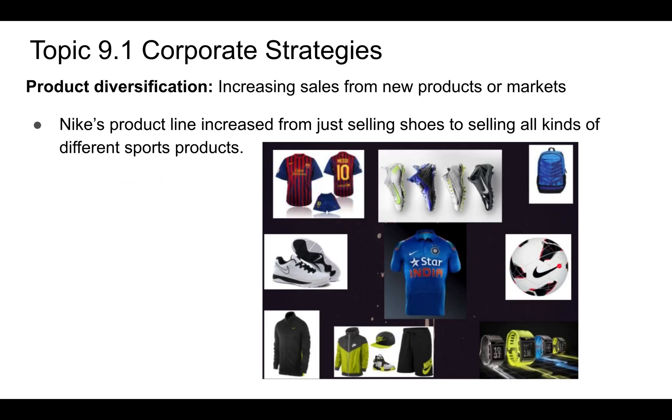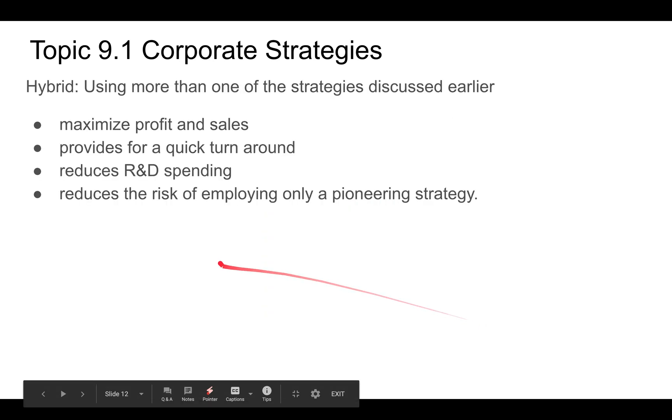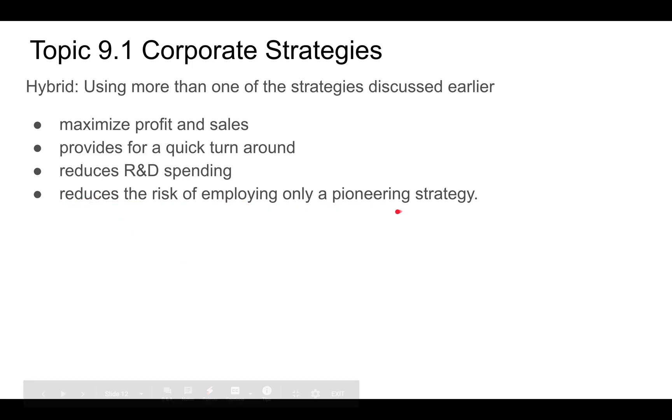A hybrid model can maximize profits and sales, provide a quick turnaround, and reduce R&D spending — especially if you're imitating an existing product, since you're not creating something entirely new. For example, making an imitative fitness tracker while also diversifying your product line. It also reduces the risk of relying only on a pioneering strategy, since pioneering is risky because you're never entirely sure what you're creating is going to succeed.